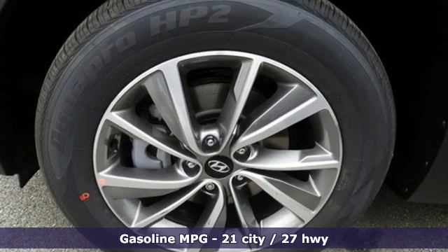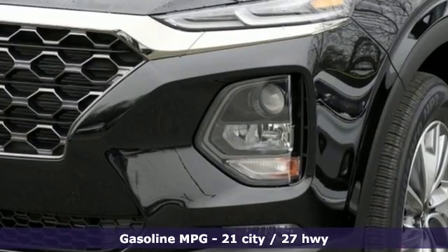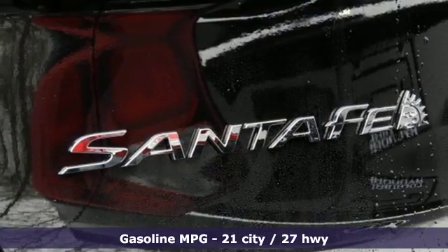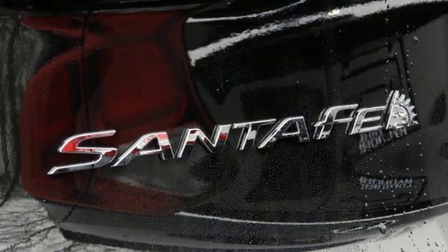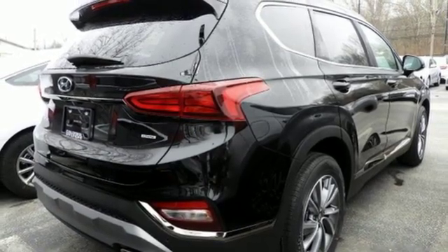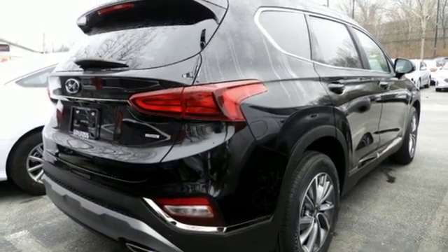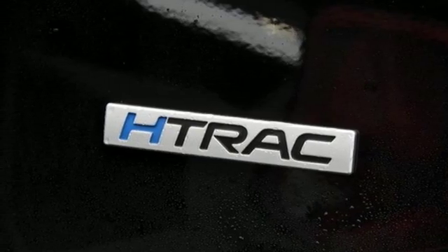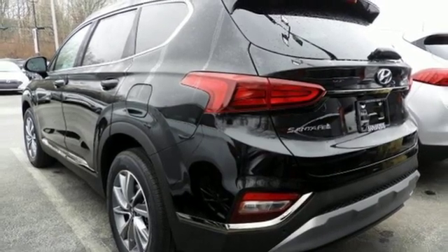It boasts an impressive list of features like these: streaming audio, power heated mirrors, dual zone climate control, rear parking sensors, remote engine start, front heated bucket seats, automatic transmission, aluminum wheels, electronic shift on the fly, and inline four-cylinder engine.